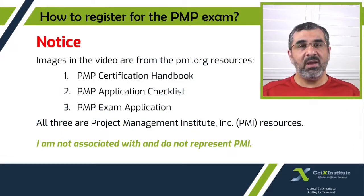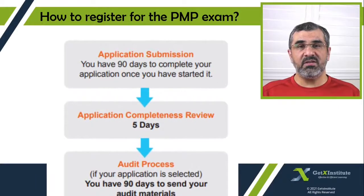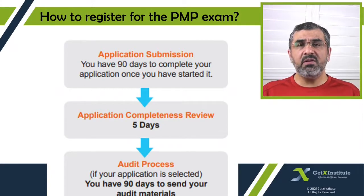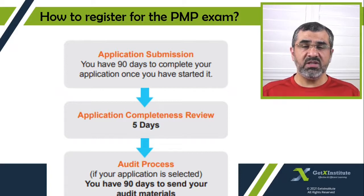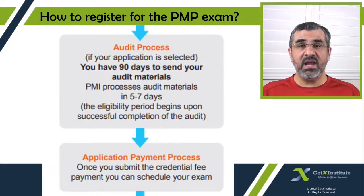So now let's look at the application process. The process begins when you start your application. You will have 90 days to fill up the application and submit it. Once you submit your application, PMI will usually take about five days to review the application and get back to you. Now most likely your application will be approved, but in some cases it may be selected for an audit. In that case, you will be given 90 days to submit the audit materials. Once you complete that, PMI will take about five to seven days to review the material and hopefully approve your application.